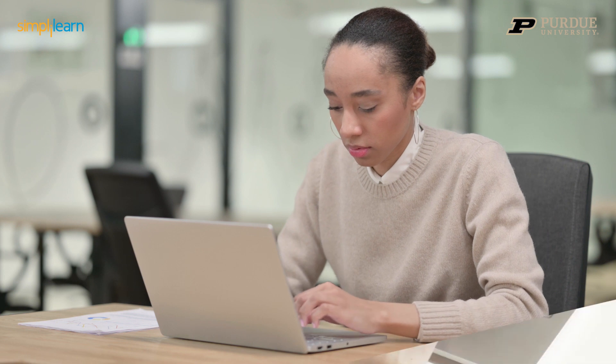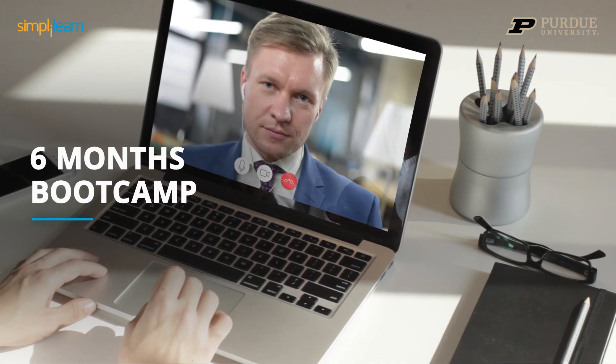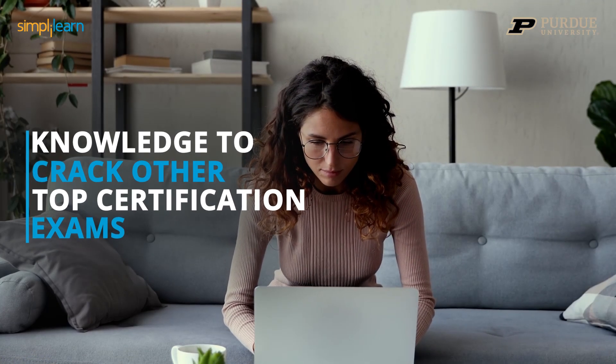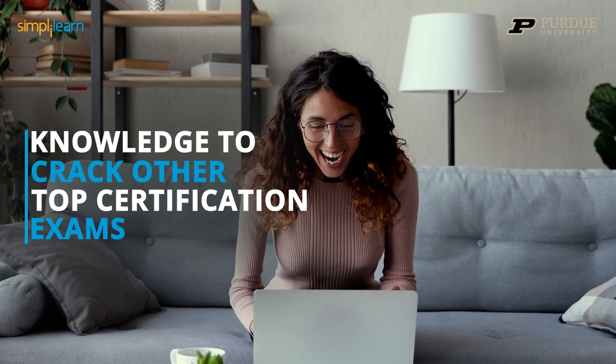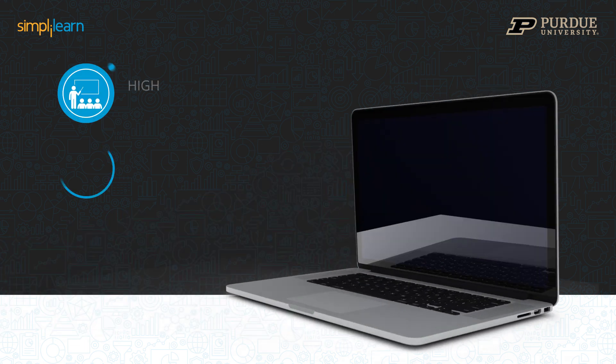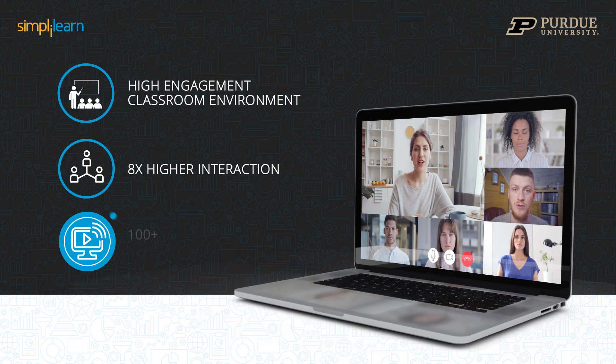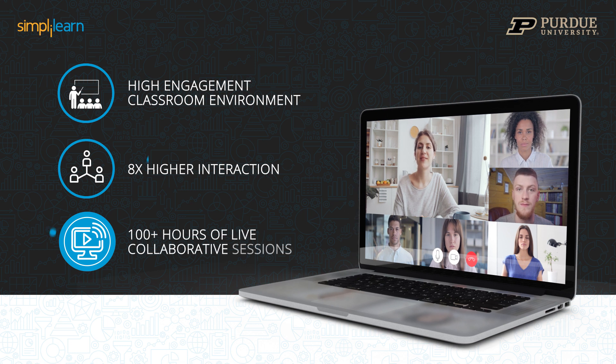Get the best out of your learning with this six-month bootcamp designed to give you both the practical understanding and the knowledge to crack top certification exams in the field. Learn by doing — experience a high-engagement classroom environment with eight times higher interaction and 100-plus hours of live collaborative sessions.